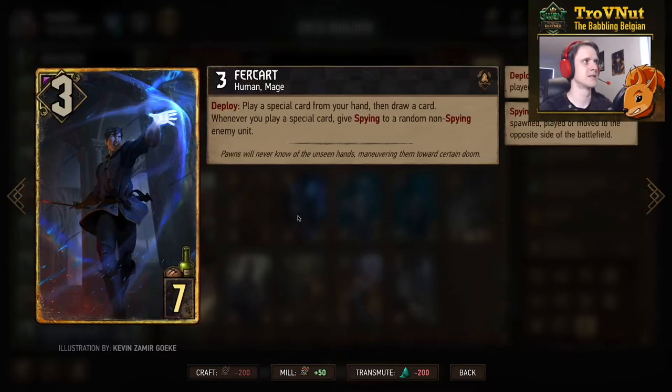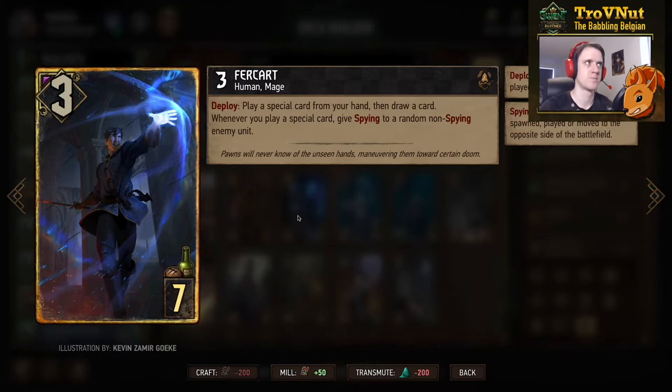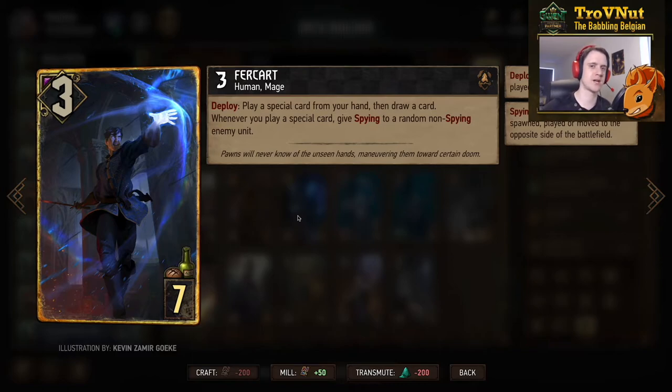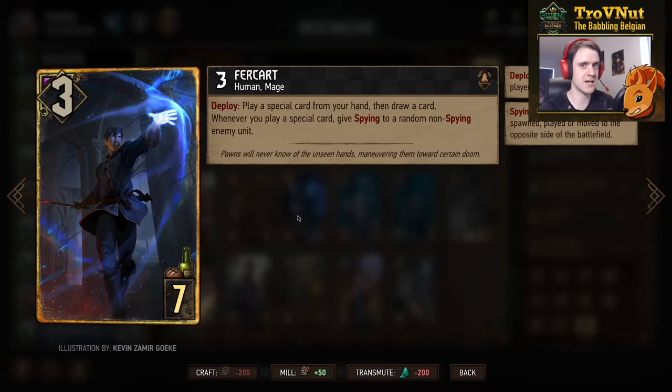Then the Nilfgaard epic card — another mage, because Nilfgaard is getting a lot of mage support here. Three power for seven provisions, but on deploy you play a special card from your hand and then draw a card, making it basically a hand tutor — you play a card and get another card from your deck. He also has a passive ability that whenever you play a special card you give Spying to random non-spying enemy units, supporting the spying archetype.